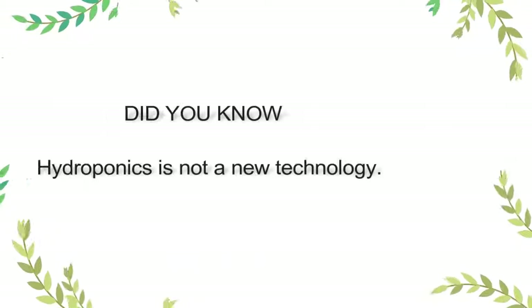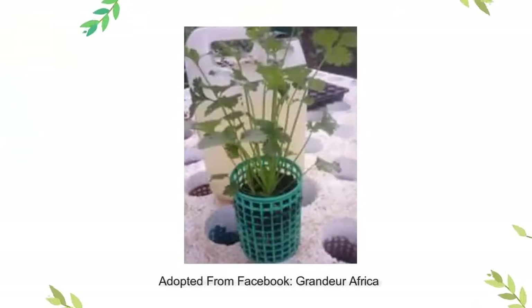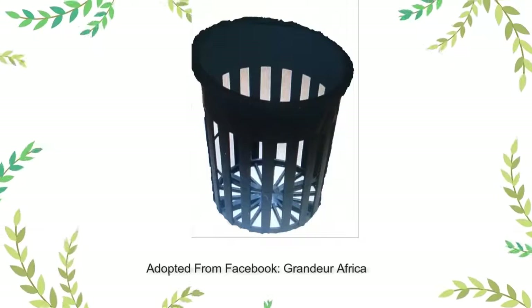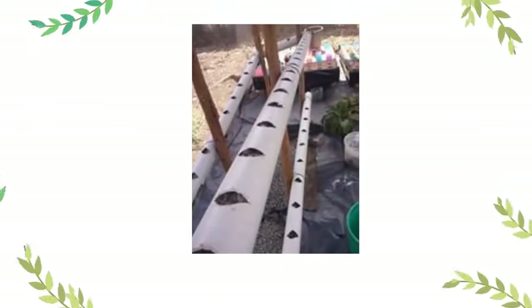How does hydroponic technology work? It is very simple. We are just working with water. The soil is a reservoir of nutrients and also helps hold the roots of the plant, providing support. But if we are replacing the soil, we have to hold our roots with something. For tomatoes or vegetables such as spinach, lettuce, and kale, you need containers where you can use rocks or clay pebbles — any material that does not react with the nutrient solution you will make.